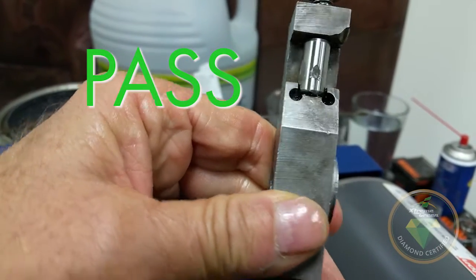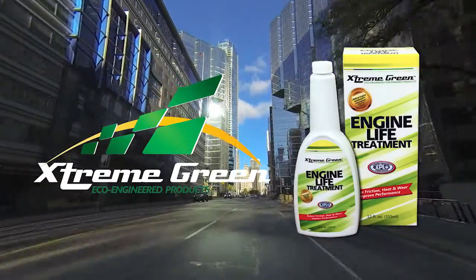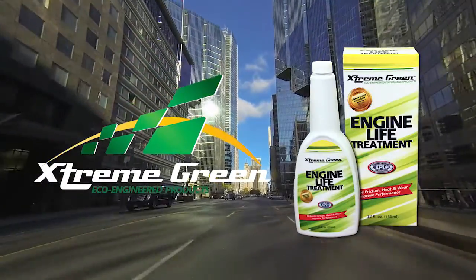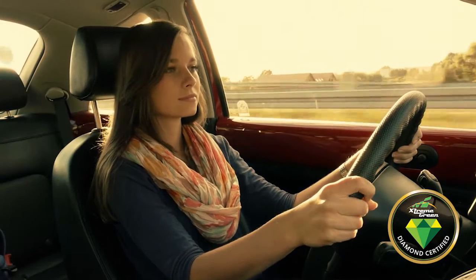And there you have it. The superior protection and performance with Extreme Green Engine Life Treatment, which should be in all your pre-owned vehicles for more reliability and better performance and protection.